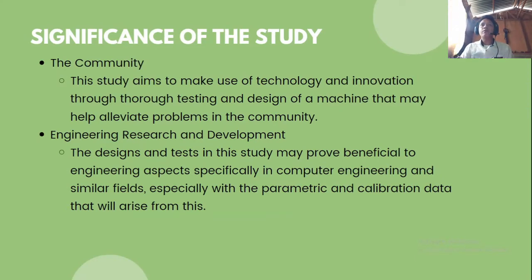For the significance of the study: for the community, this study aims to make use of technology and innovation through thorough testing and design of a machine that may help alleviate problems in the community. For engineering research and development, the designs and tests in this study may prove beneficial to computer engineering and similar fields, especially with the parametric and calibration data that will arise from this study.